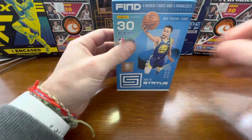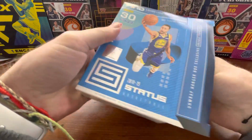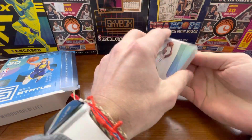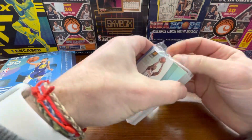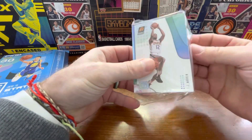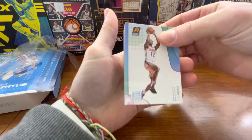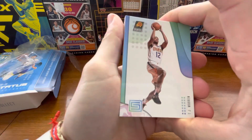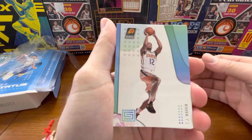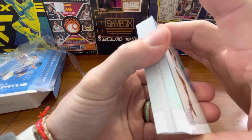So we have four chances — four rookie cards to pull from this. It would be really, really cool to actually pull a Luca rookie. I'm not sure what a gem mint 10 PSA goes for in Status, but we will see. So let's see what we got.